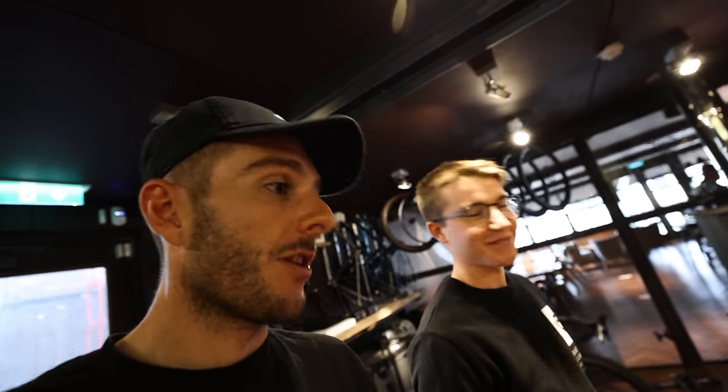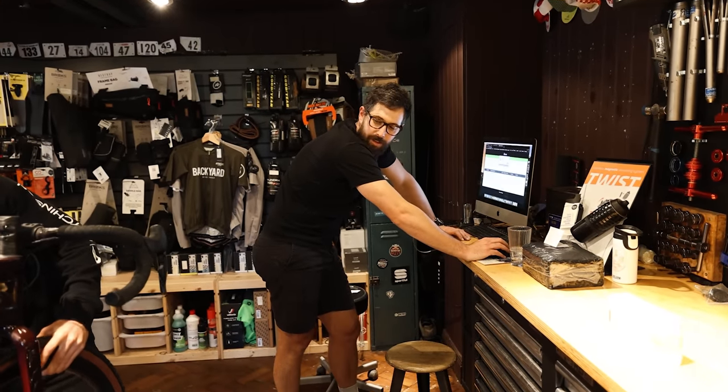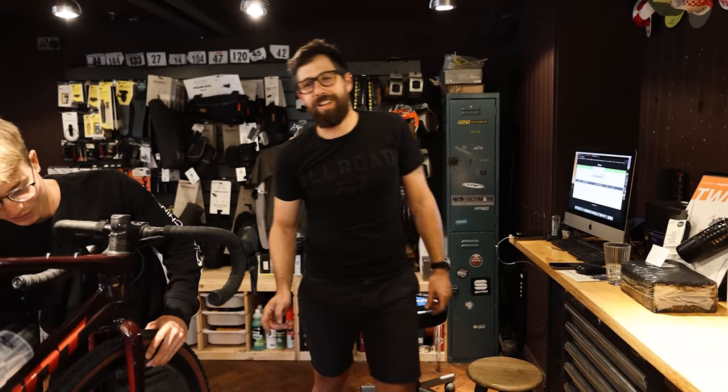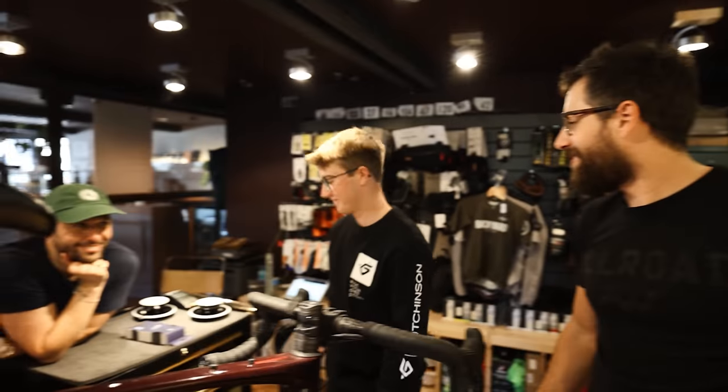This is what happens when you come to Backyard Bike Shop as a customer — you fix your own bike. The kid rode from China to Newcastle, he was so lucky he got no mechanicals, but he has to learn how to fix a bike, because if his bike broke it'd still be in China now. Is that not true, Josh? It's very true.